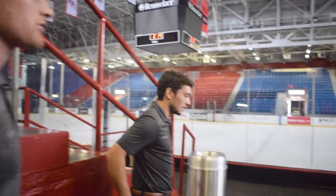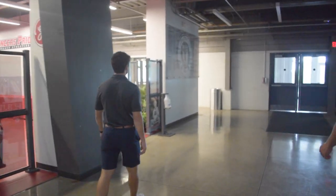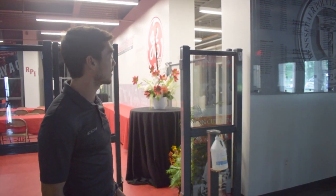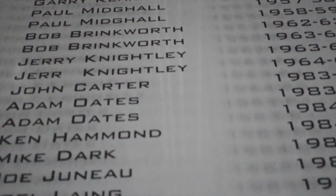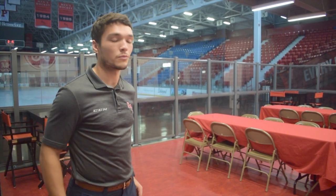Now we're going to head into our Engineer Pride room over here. As you walk in, you can see this big list of all the All-Americans and All-Stars who've come through RPI, both men's and women's hockey — ECAC hockey award winners as well as academic and athletic All-Americans. In here is where we have our team meals. Usually we have a buffet set up where guys can grab food, sit down, and hang out a bit before we take our pregame naps or head on the road for a long weekend.